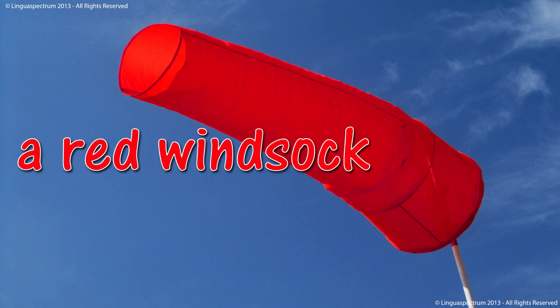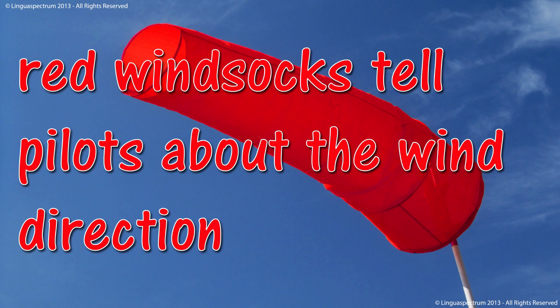Windsock. A red windsock. Red windsocks tell pilots about the wind direction.